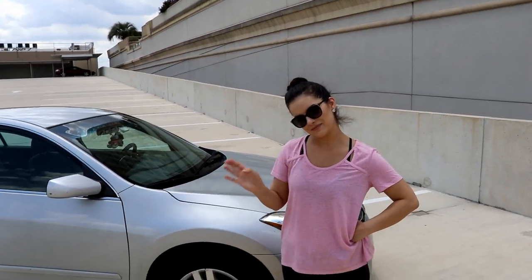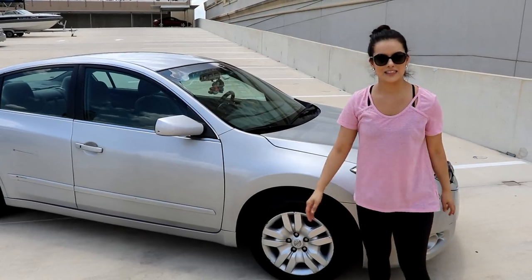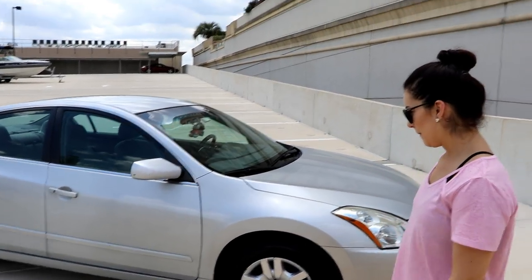Alright, what's going on, you bald bayou badgers? Today we're doing a Turtle Wax video, and it's not of my car, believe it or not. It's of someone else's car and she's standing right behind me. It is Danor, the one and only. And Danor, this is your vehicle of choice. It's my Nissan Altima.